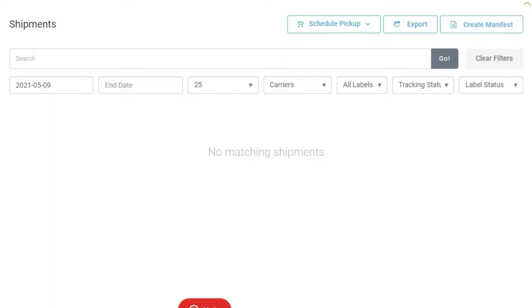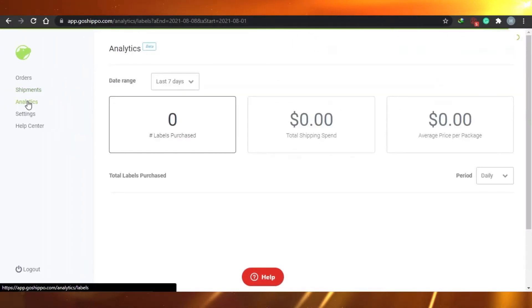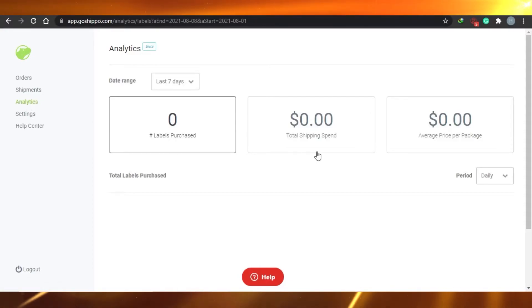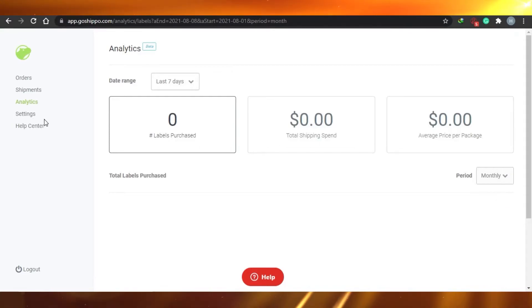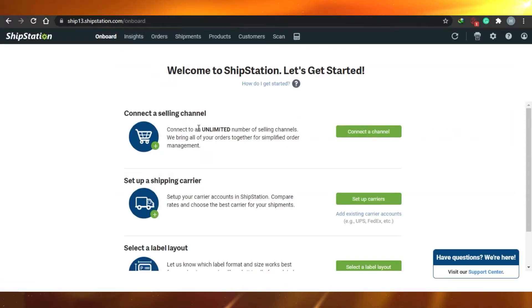In the Analytics section, Shippo shows you how many labels have been purchased, total shipping spend, and average price per package. You can customize the view for daily, weekly, or monthly reports. There are also settings and a help center available.